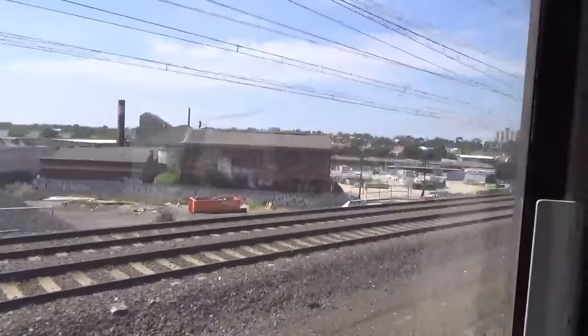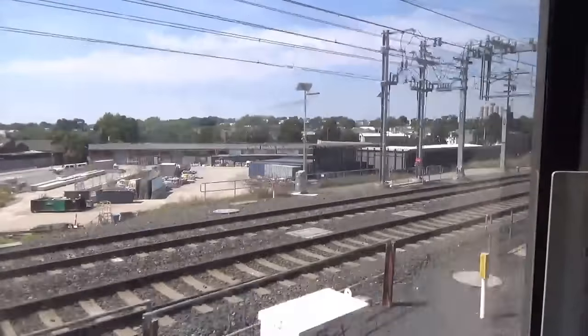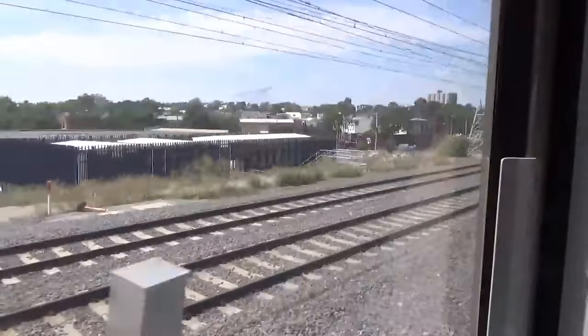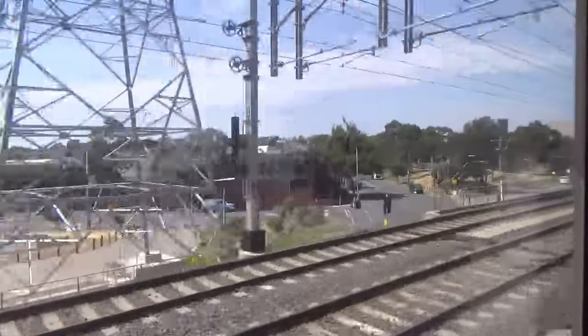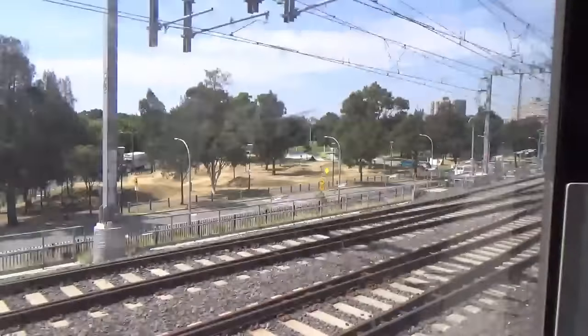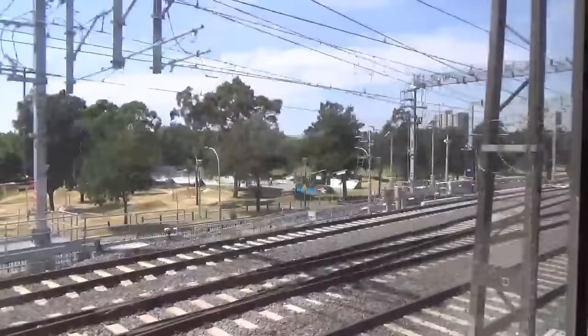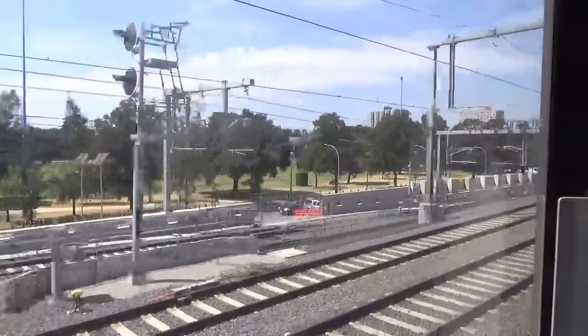We begin the video approaching the western entrance to the tunnel at South Kensington. The two tracks in sight are the up and down Sunbury lines. This footage was taken from a Frankston-bound Werribee line train. Here is the junction for the Metro Tunnel. Notice the bulks that have been placed over the line — these are removed whenever test trains need to enter the tunnel.